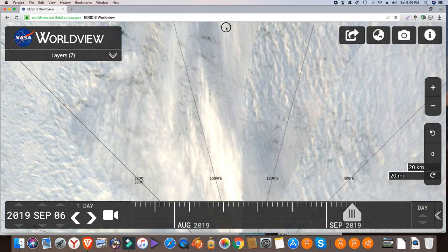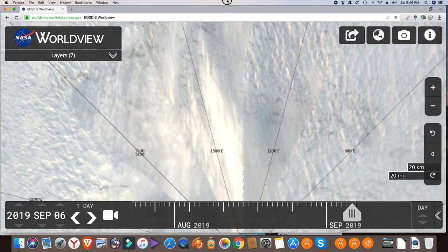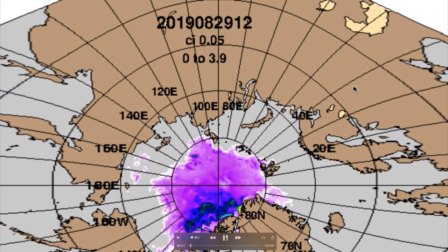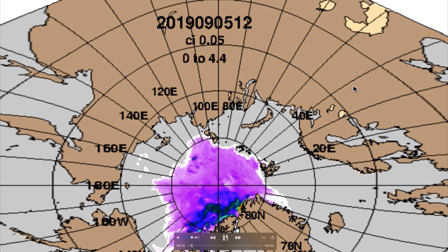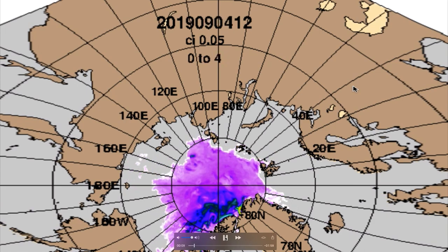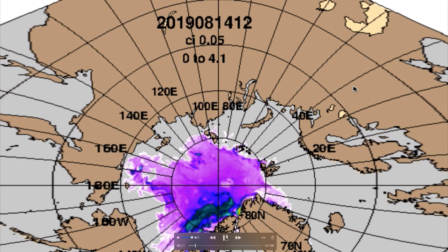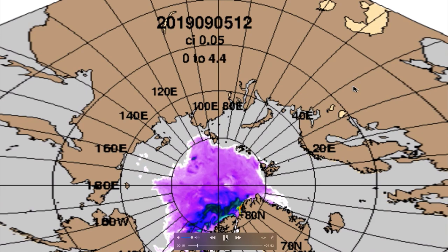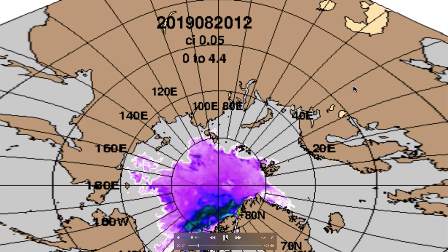There's a lot of cloud but there are a few areas of clear sky which enable us to see what the true position is. This is the sea ice thickness over the last 30 days going into a prediction forecast period.